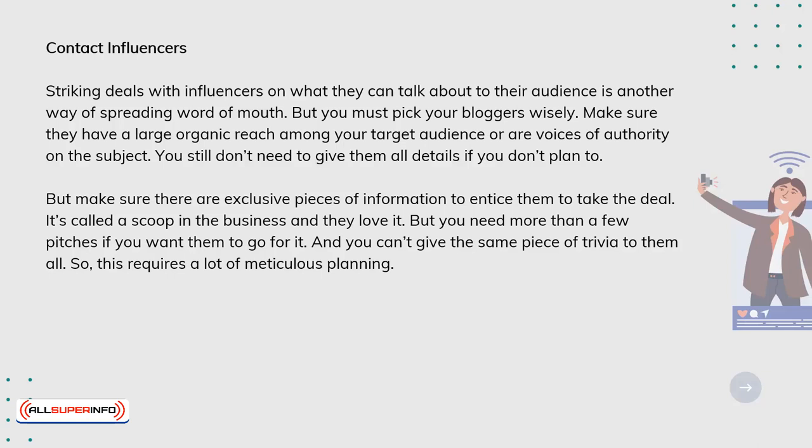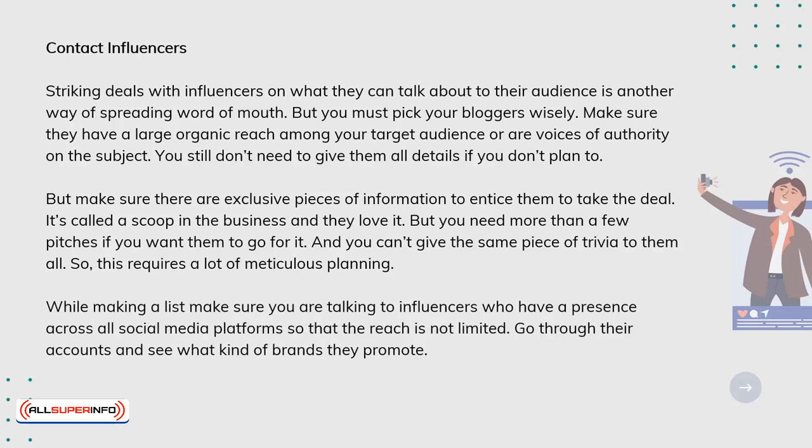So this requires a lot of meticulous planning. While making a list, make sure you are talking to influencers who have a presence across all social media platforms so that the reach is not limited. Go through their accounts and see what kind of brands they promote.